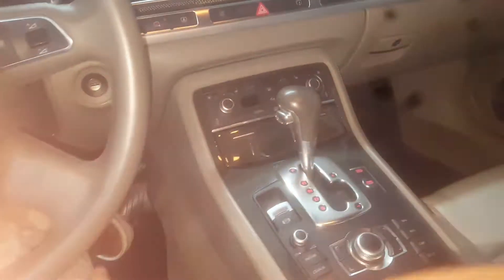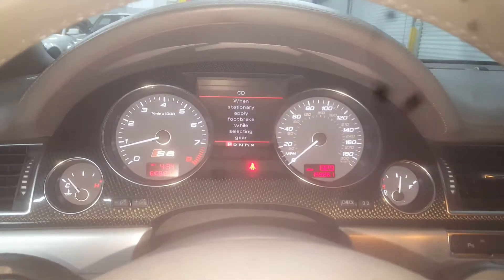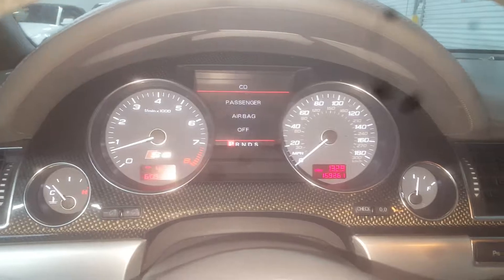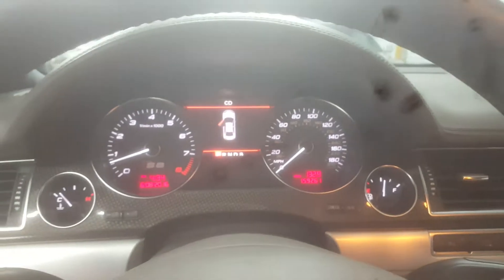The push start — you just have to have the key in your pocket, which is cool. We'll start the car up and you'll see everything works. The navigation pops up, and there's no check engine lights. Miles are 159,261, and I do plan on driving this thing, so miles will be higher.